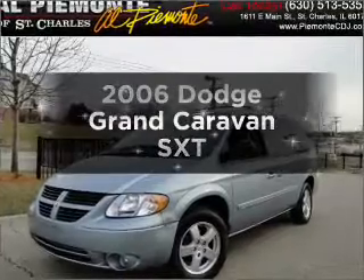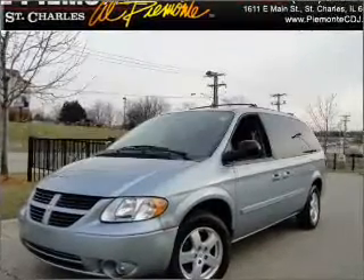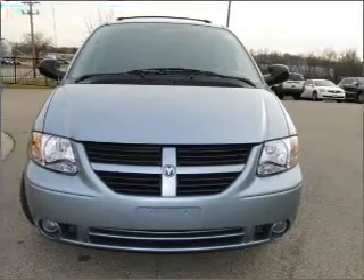Get noticed in this 2006 Dodge Grand Caravan. If you're looking for an automobile with great attributes, look no further.